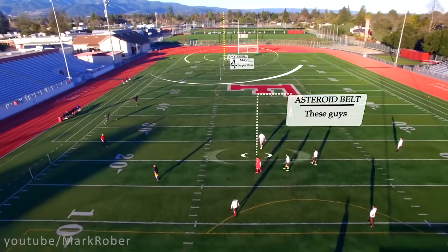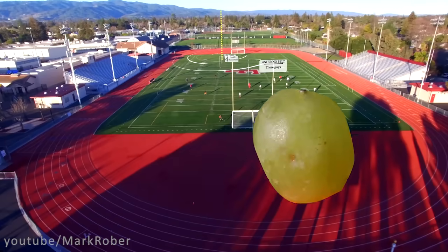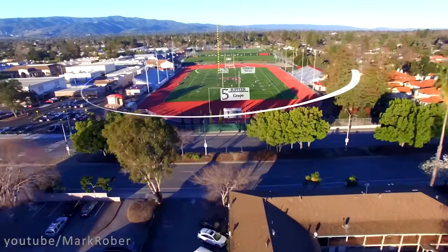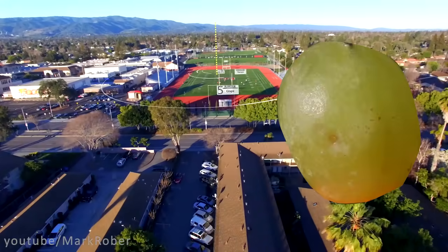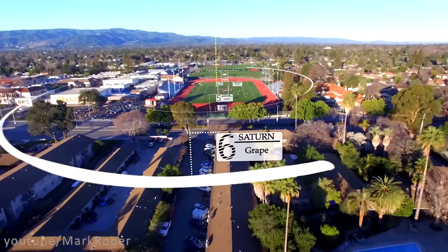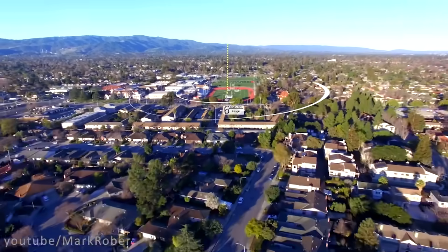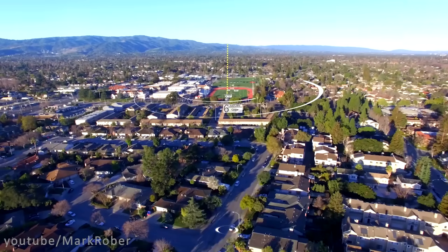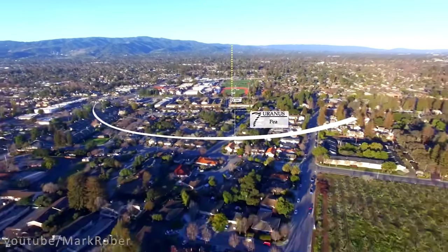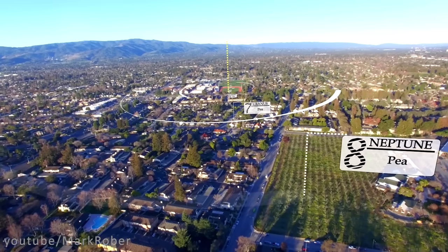And then of course the asteroid belt. Then we make it to Jupiter, which is a grape at about 135 yards. Then we cross the street to get to Saturn, which is a grape that orbits at about two and a half football fields around our soccer ball Sun. Then we double our distance from the Sun to get to the seventh planet, which is a pea at five football fields away. And finally at nearly eight football fields away from our Sun we have another pea, which is Neptune.